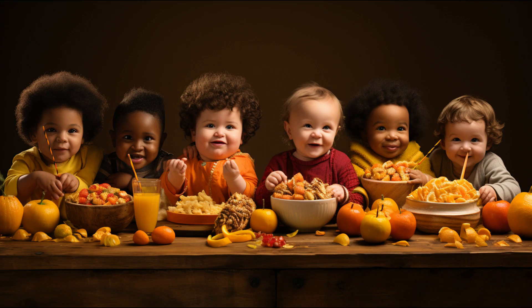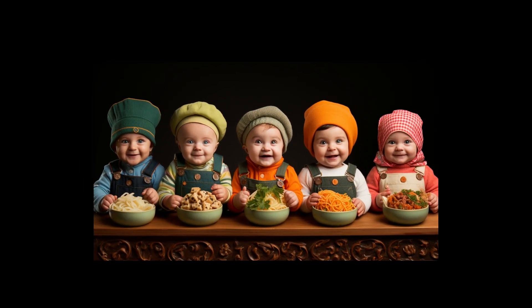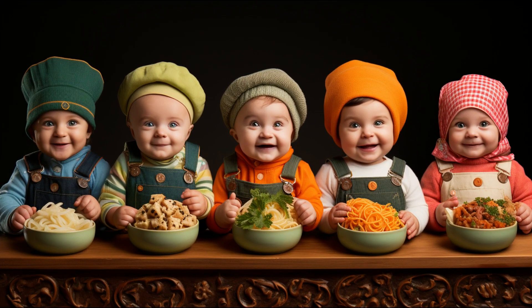And remember, introducing your baby to a variety of foods, including chicken dinner baby food, helps them explore different flavors and textures, shaping their food preferences and dietary habits.